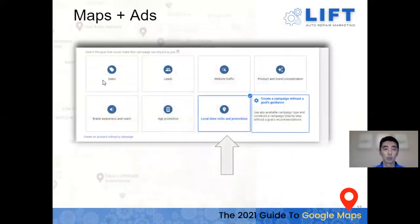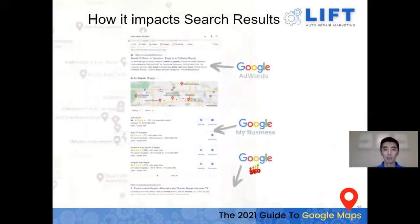To set up ads within the maps, when you go to set up a campaign there's a new toggle that says 'Local Store Visits and Promotions.' You click that, proceed to the next step, and it links your Google My Business to your Google Ads campaign. Your ads will then start appearing in the map section. So the lay of the land is now: AdWords, Google My Business with ads, and organic search.